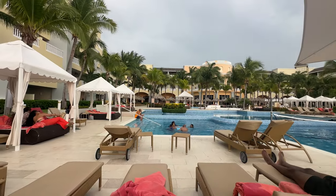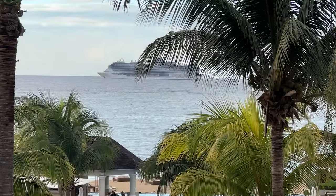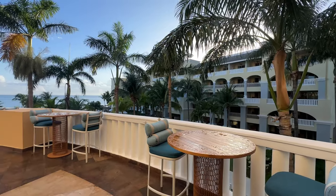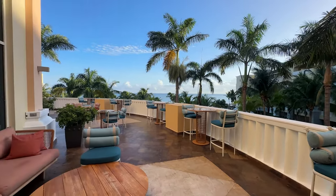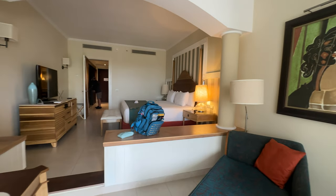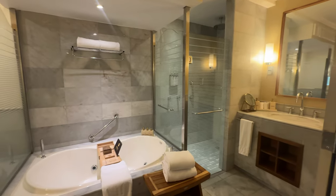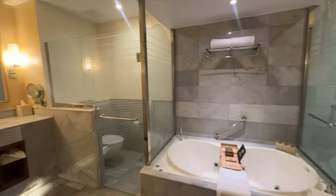At Joya Rose Hall by Iberostar, choose from 293 standard ocean view or oceanfront suites and two beautiful presidential suites, each complete with king bed, in-room minibar, flat screen TV, air conditioning, marble bathrooms with whirlpool and luxury amenities, European linens and a sheet menu, and a balcony or terrace with 24-hour deluxe room service.